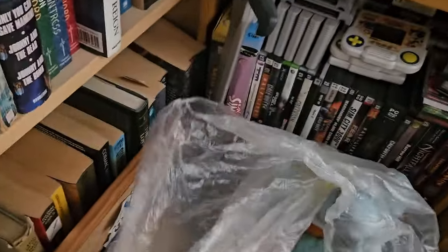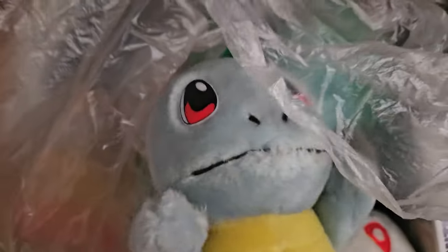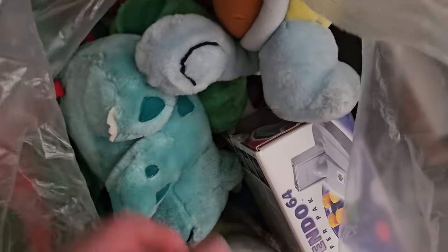So we'll take a look in the bag down here. There's my Rumble Pack there, and also a load of Pokemon plushies — Togepi, Squirtle, Bulbasaur. There's an Eevee in there somewhere.